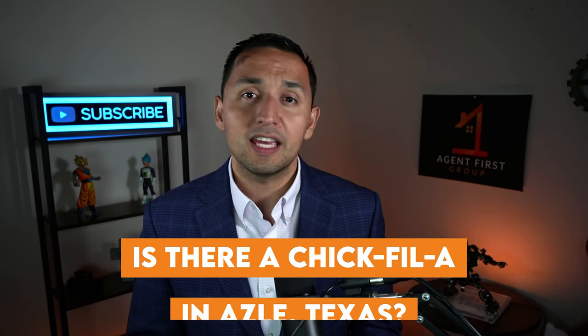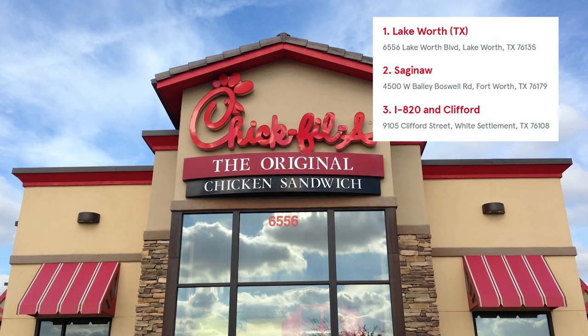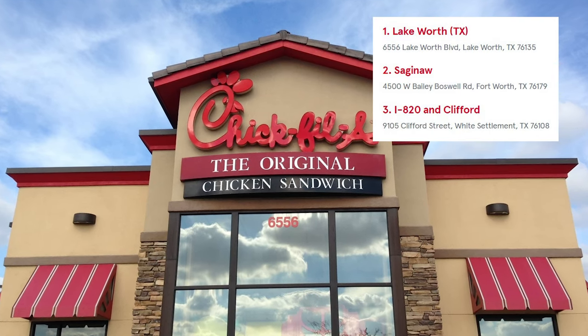Now I can cover a very important question: is there a Chick-fil-A in Azul? Unfortunately, there is not. So if you want your Chick-fil-A fix, you need to go down to Lake Worth, Fort Worth, or White Settlement. I'm only half joking — the Chick-fil-A category is really more of a personal passion project and might not be as important to you.